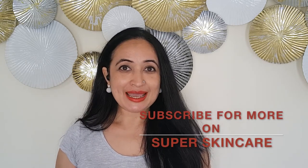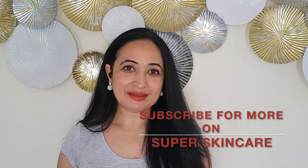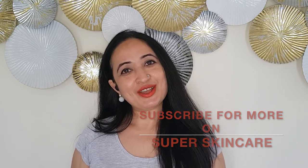I hope this helps. Do keep coming back for more, and please do subscribe. If you've had experience with rosehip oil, do let us know. I hope to catch you soon again. Ciao for now.